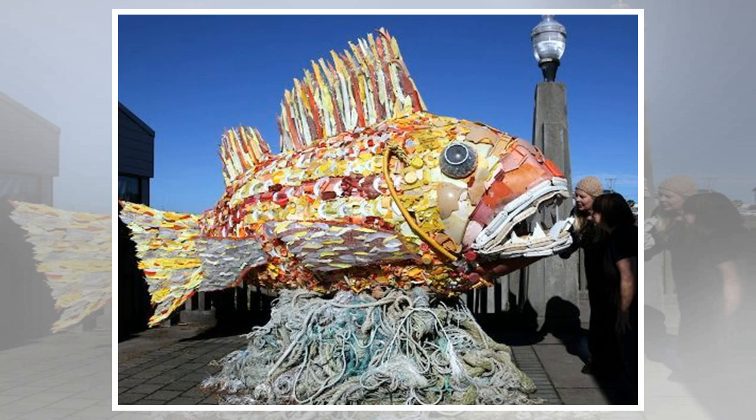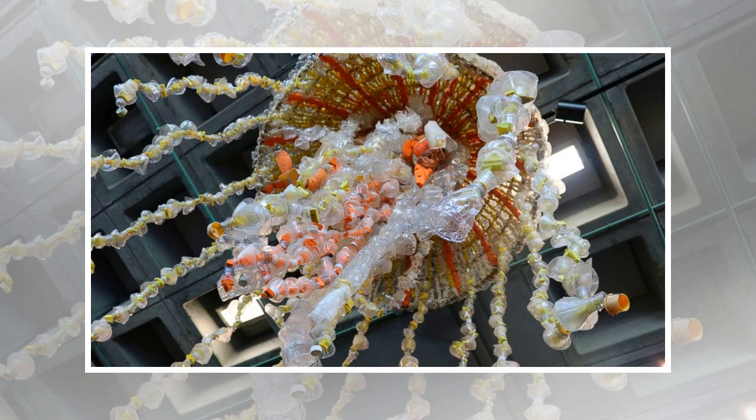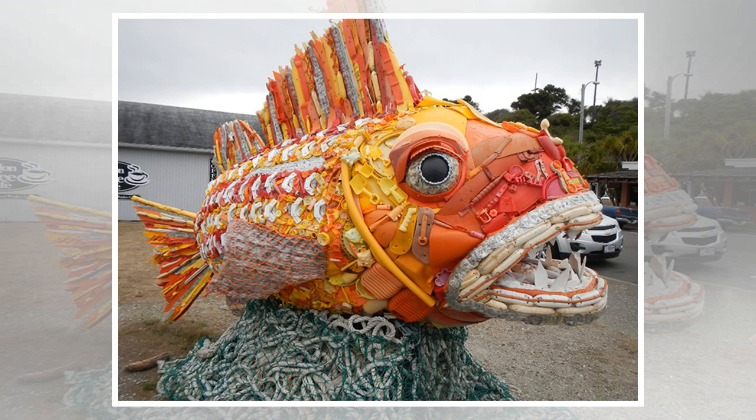Signs next to each piece suggest simple ways to reduce the problem, such as not using plastic straws, reusing water bottles, and picking up other people's litter. 'Every piece of trash picked up and properly disposed of is a piece that will not cause harm to local environments and animals,' states the sign for Greta the Great White Shark.